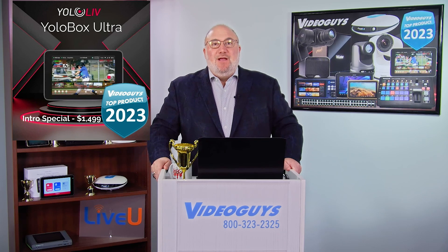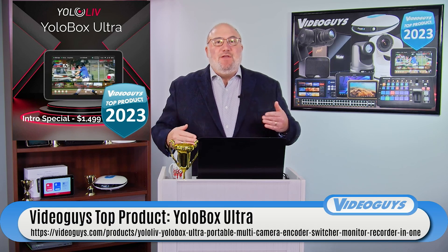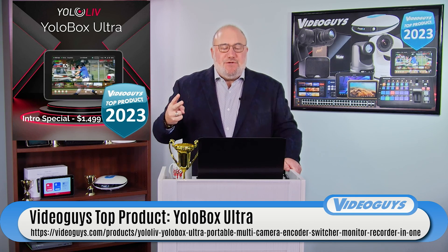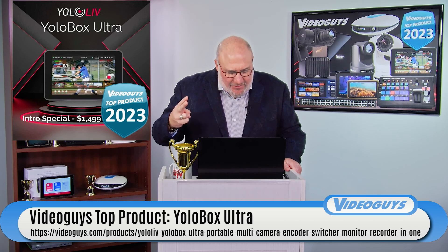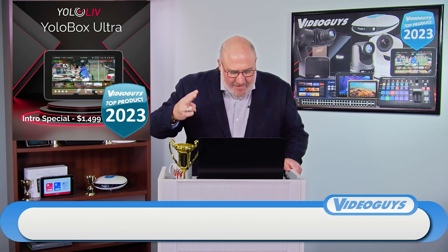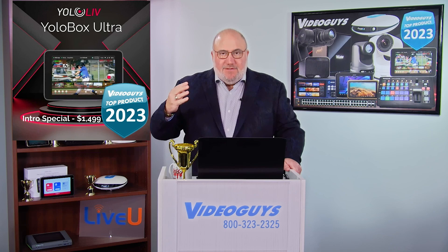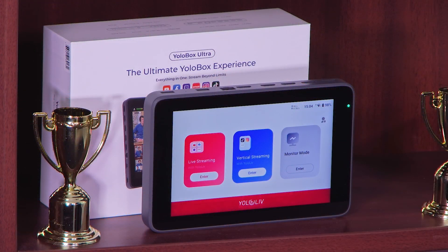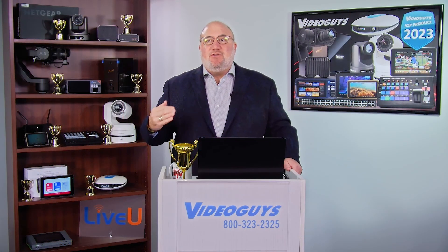The YOLO Box Ultra is basically the next generation of the YOLO Box product line. You're getting 4K, more HDMI inputs and outputs, 4K support, ISO recording, and bonding. I love this product. It is great for houses of worship, for doing events like weddings, funerals, or bar and bat mitzvahs, sports — it's even got scoreboards built in.